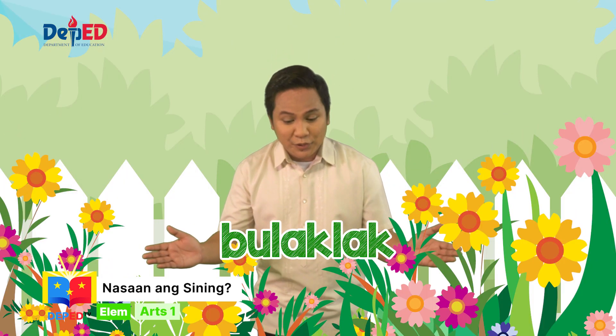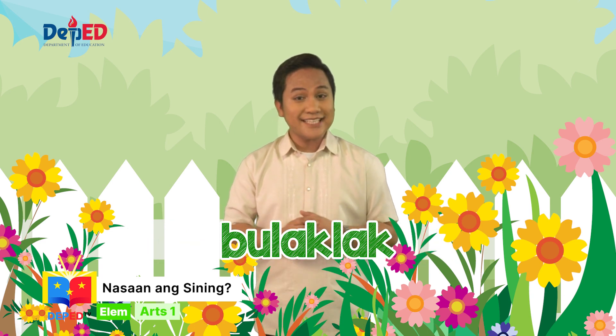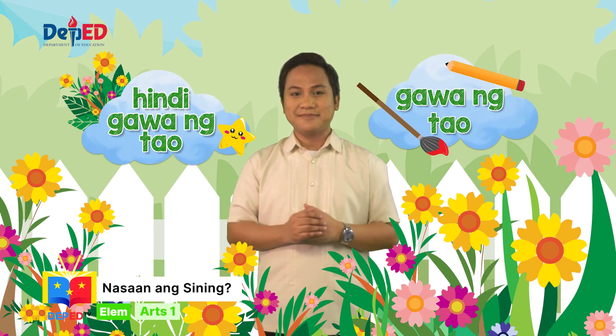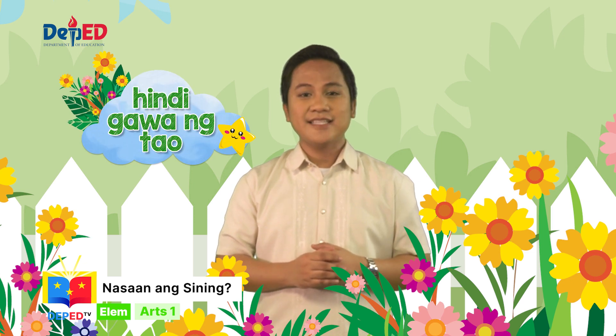Ang bango naman ng mga bulaklak na ito. Ito namang bulaklak na nakikita niyo — ang mga ito ba ay sining na gawa ng tao o hindi? Tama! Ang bulaklak ay hindi sining na gawa ng tao.